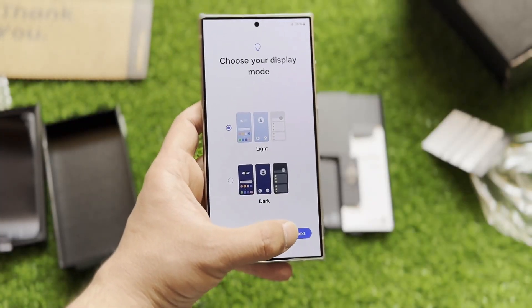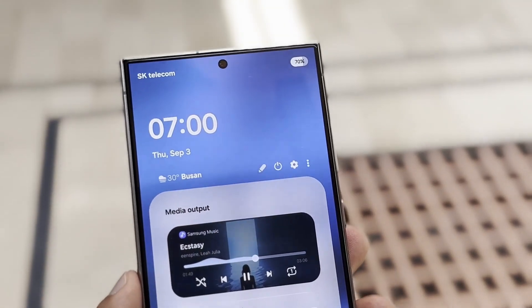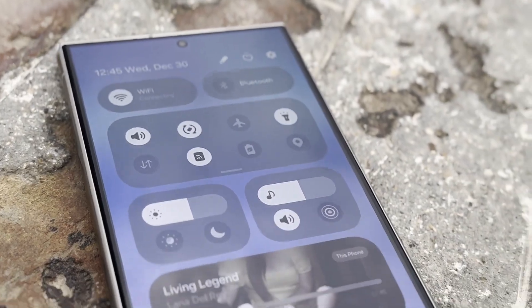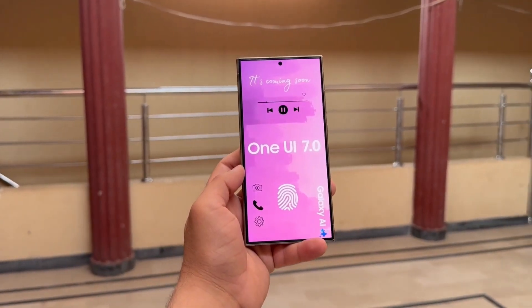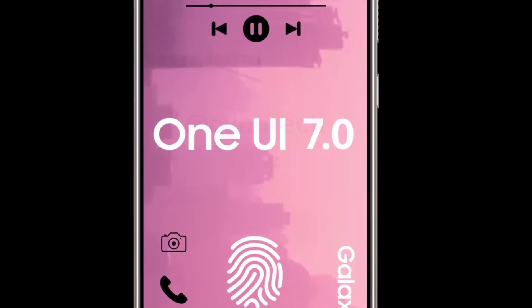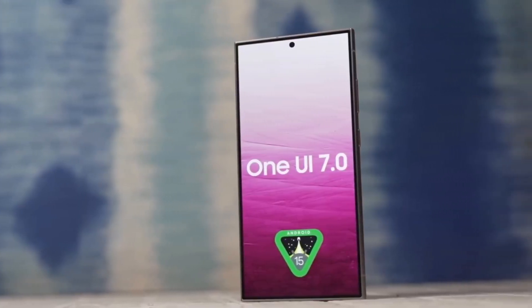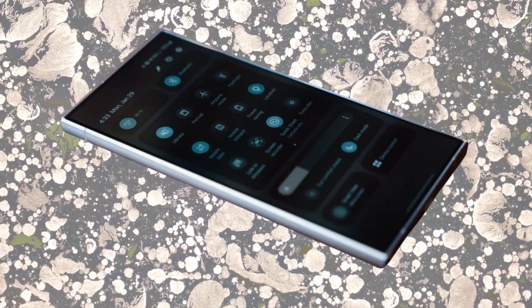Bold app icons are coming your way, and you'll have the option to make them larger while hiding app names. If you're not a fan of that look, don't worry — you can easily switch back to the normal view with labels. Samsung is also working to make app transitions like opening, closing, and navigating back a lot quicker and more responsive, so expect your phone to feel faster and slicker with these UI updates.